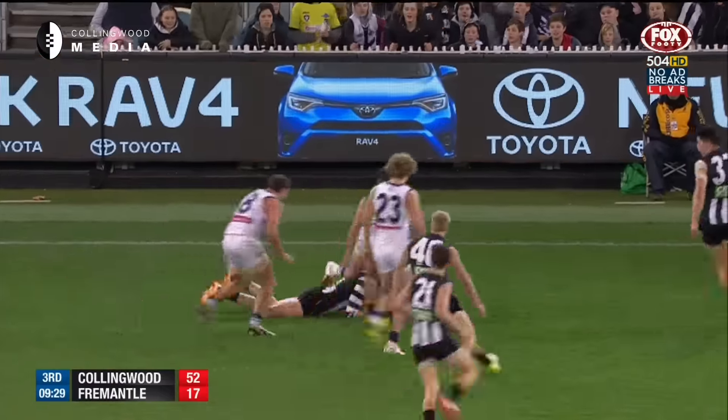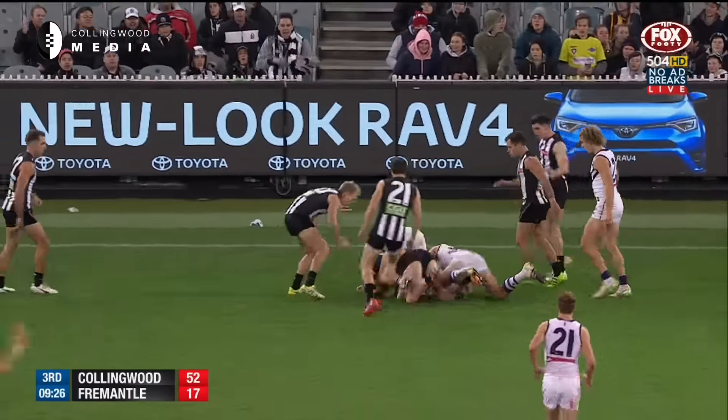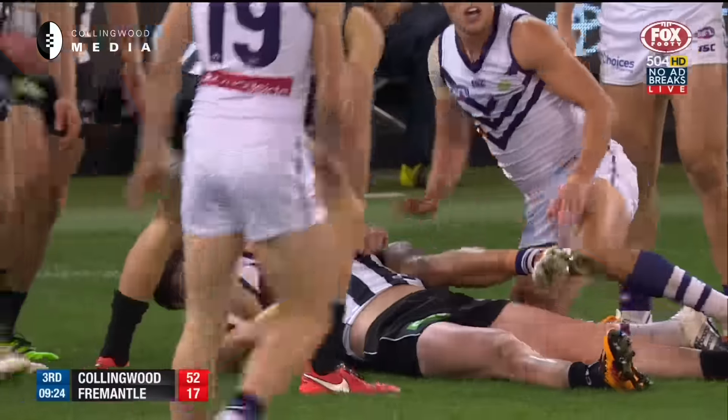Sutcliffe left the ball behind. They were all working out there. Should have been a free kick to Marsh. Could have almost got another one, and another one. We've got the third one.